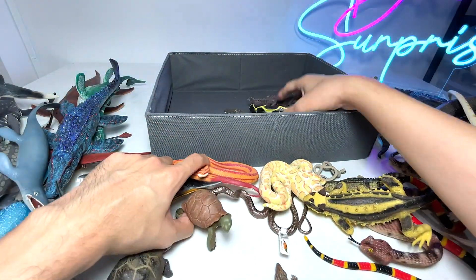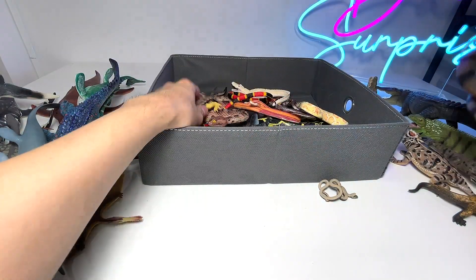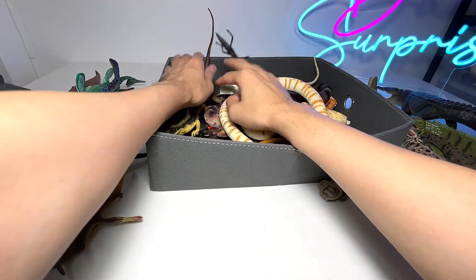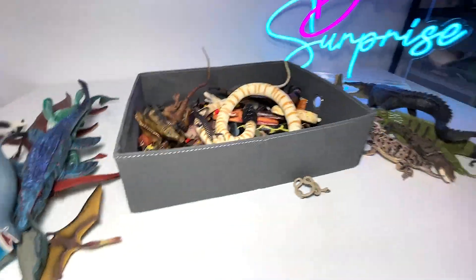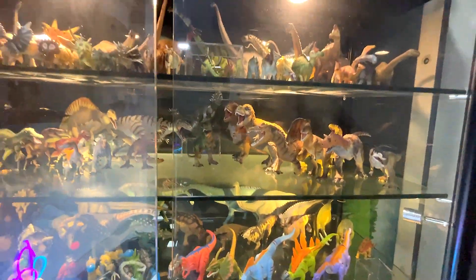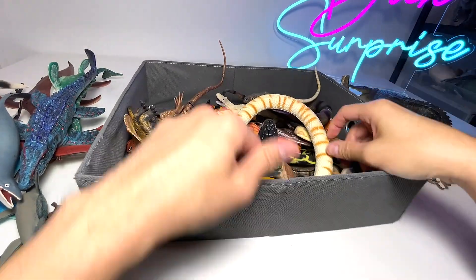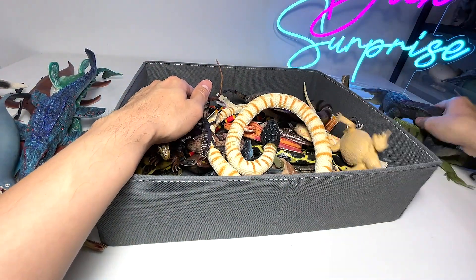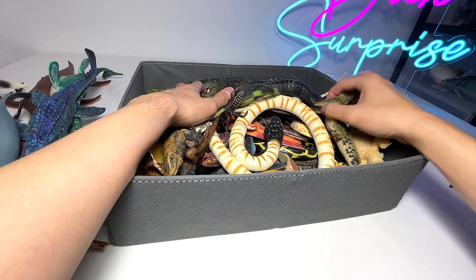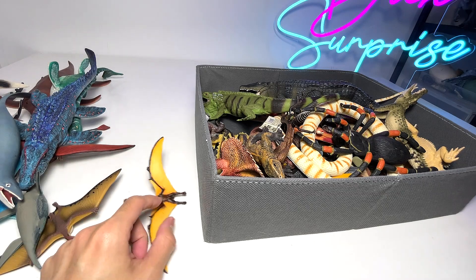So this is basically our collection of modern-day reptiles and some of our prehistoric reptiles. It's not my entire set because I have a lot more — plenty of Mosasaurus and plenty of prehistoric flying reptiles. If you guys want to see, we still have many more, including some really cool dinosaurs. If you guys want to see my dinosaur collection on Den Safari, let me know — I'll be happy to make a dinosaur video really soon. Thanks for watching, guys, and I will see you in the next one. Goodbye.